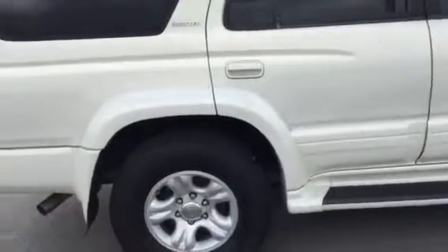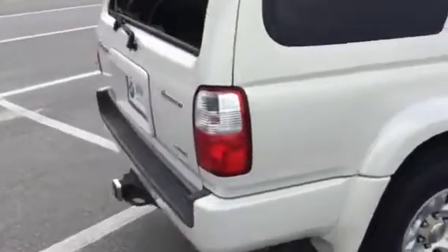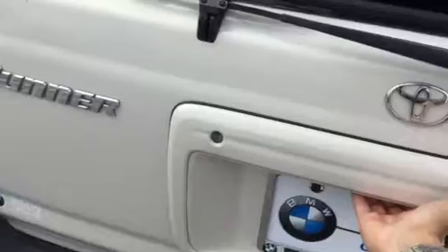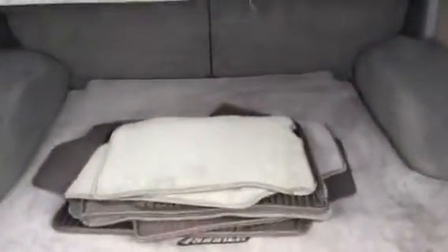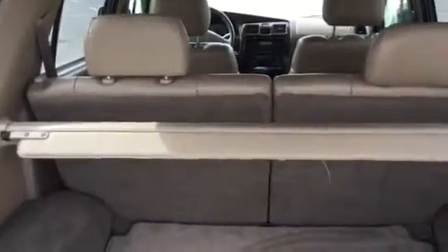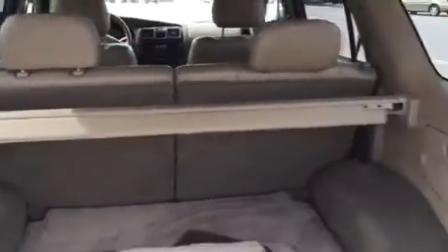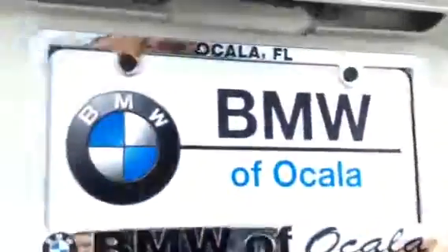There's plenty of storage space and room for adults in the back — that's plenty of space. You still have the regular factory carpeting and rug mats. There's a privacy shield right here that still works, and the seats fold down so you can fold them to put practically a grand piano in this thing. Really good shape as you can see.